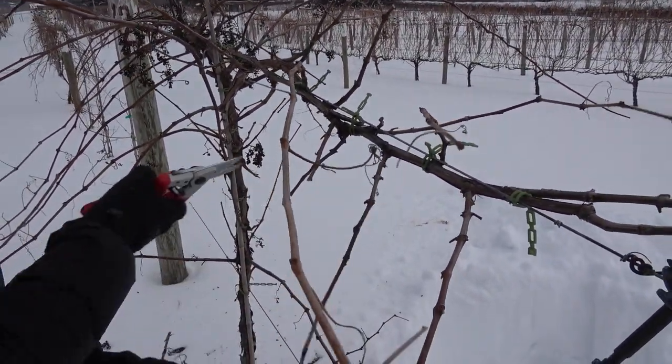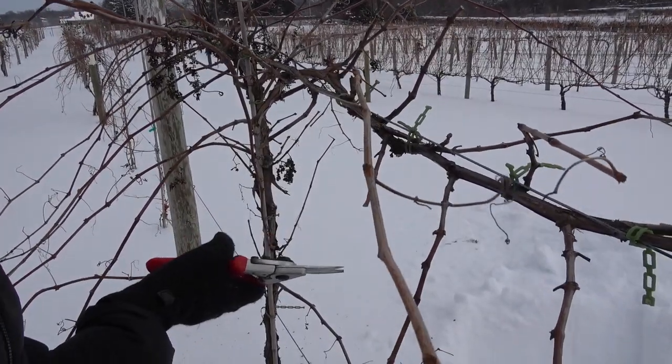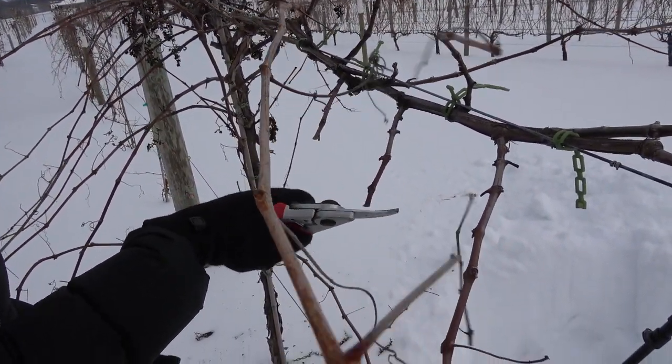If there's a spur that's not looking healthy, then we go ahead and cut it off, and we're aiming to have a spur every three to five inches.